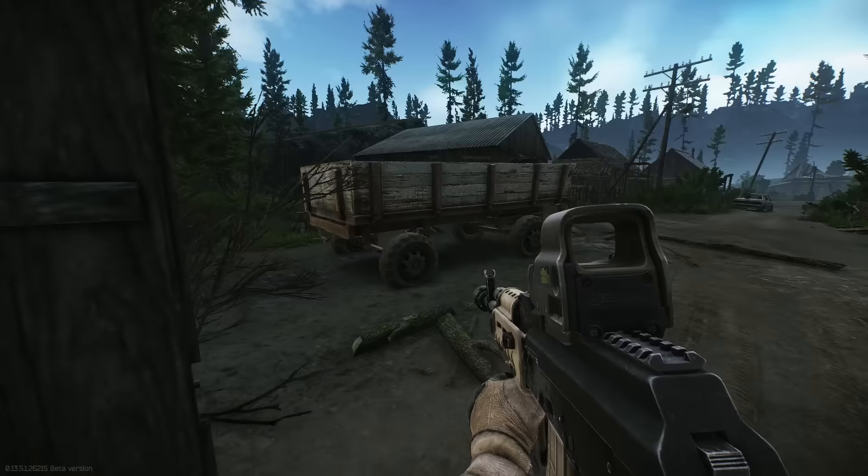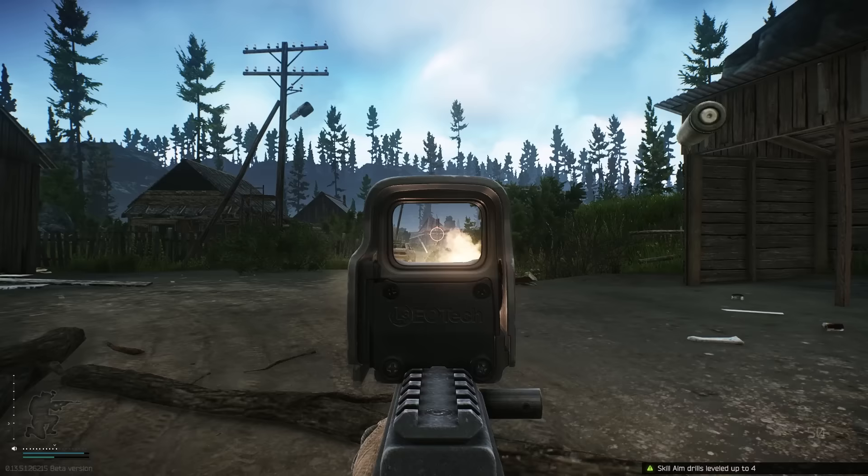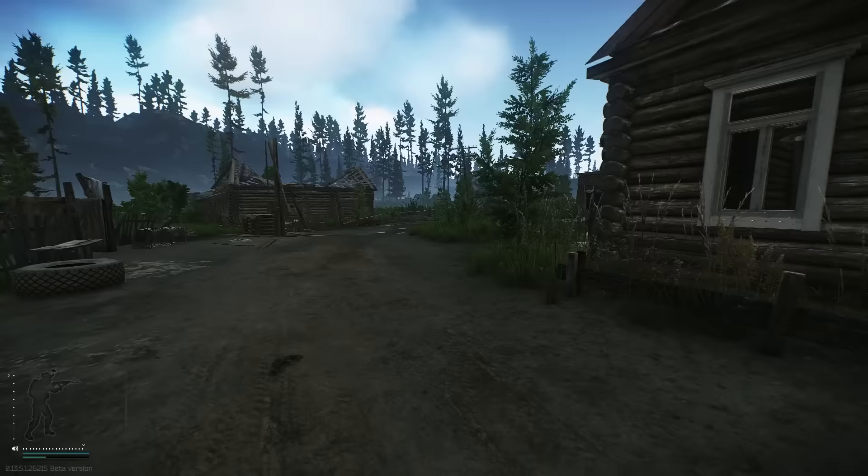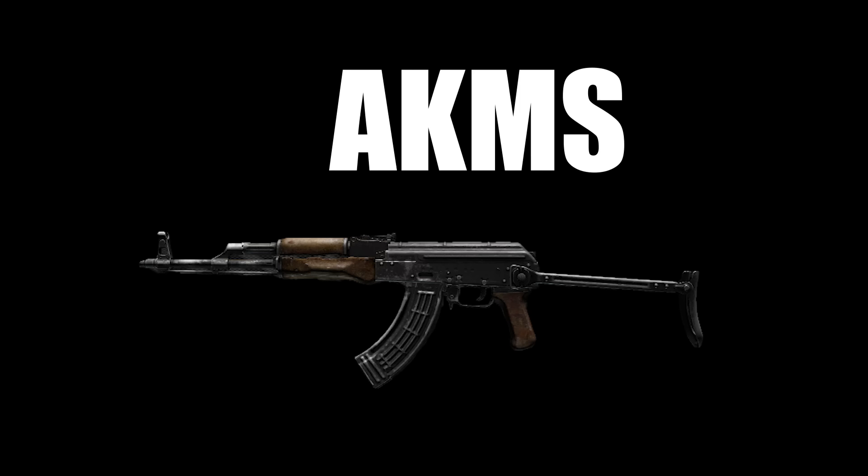The rugged AKM — a solid weapon throughout most of Tarkov's history. People who use this live by the saying of, if it ain't broke, don't fix it. Why use all this fancy new stuff when the good ol' AKM still kicks ass? AKMs are like Toyotas from the 80s — robust, reliable, and will probably end up in the Middle East at some point.